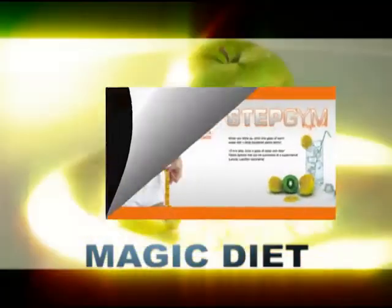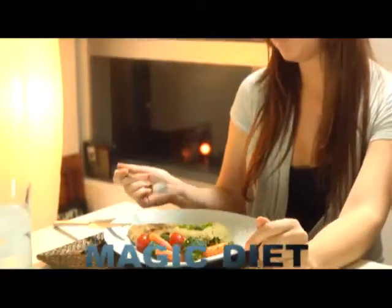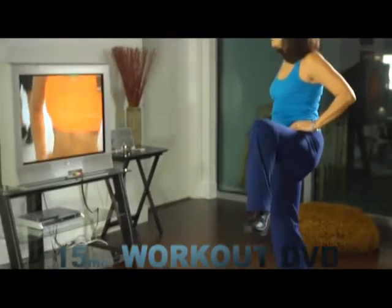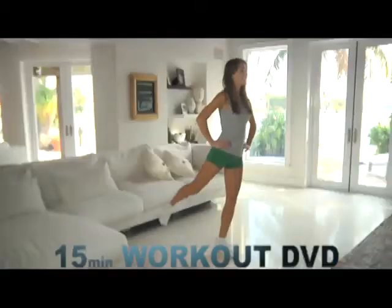Stepgym's magic diet, written to give you secret meals and ideas for achieving major weight loss. And the Fitness with Stepgym 15-Minute Workout DVD, designed to give your body the equivalent of one hour of exercise in only 15 minutes with these 10 simple steps.